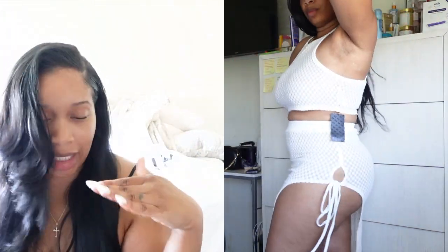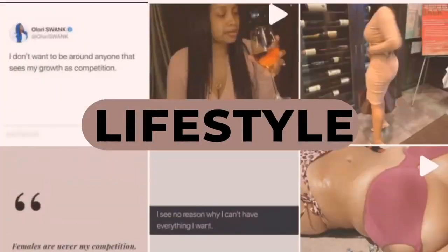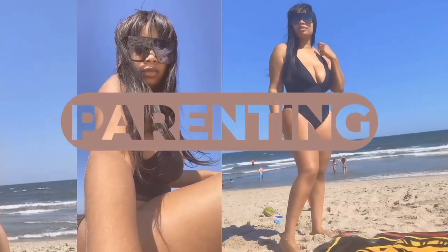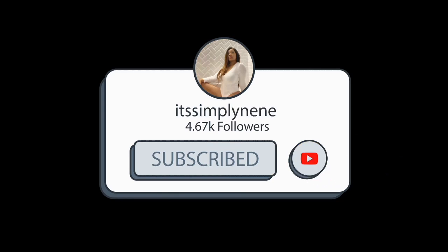Hey guys, it's your girl Tiffany, aka Mimi — you can call me whichever you prefer.